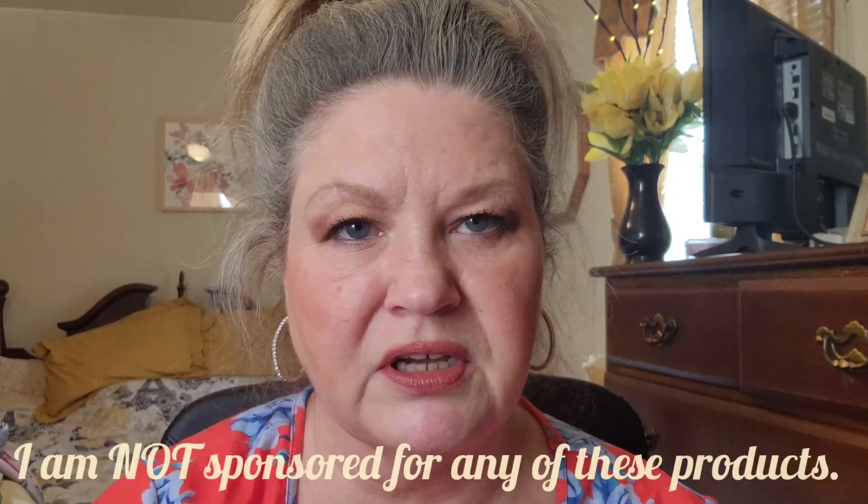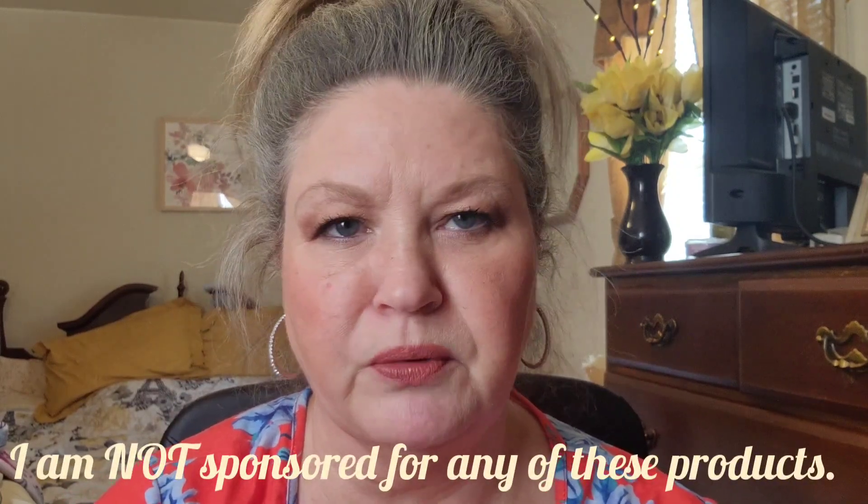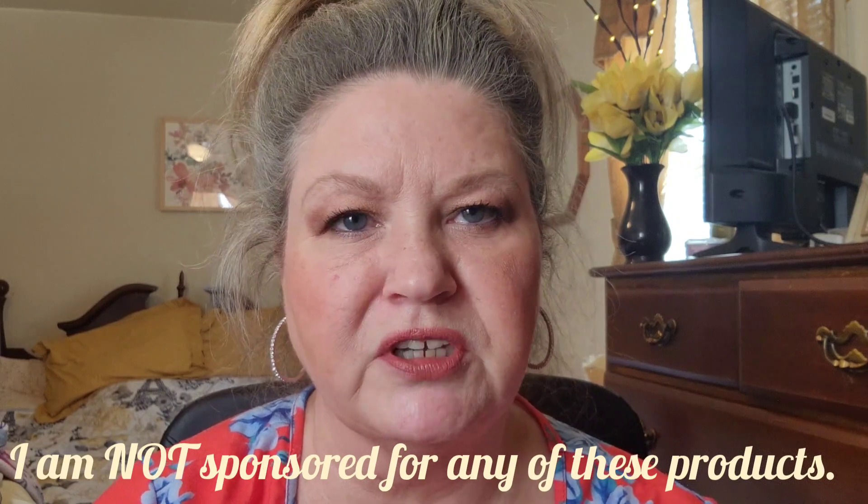Those are five of my favorite products — I have many more favorites, but those are the five I chose for today. If you have any questions about any of the products I talked about today, just message me or email me, or you can find me on Facebook under Glitter and Sparkle by Kim. Thank you for watching, and I hope you have a wonderful rest of the day!